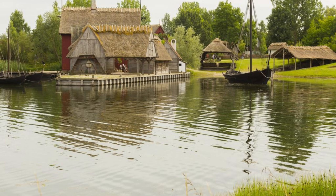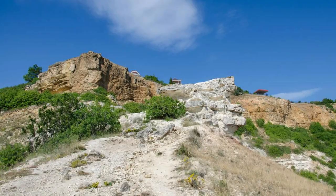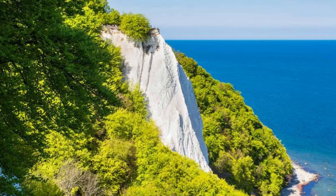Møns Klint. Marvel at the natural beauty of Møns Klint, a dramatic chalk cliff formation located on the island of Møn. Explore scenic hiking trails, towering cliffs, and secluded beaches as you immerse yourself in this breathtaking coastal landscape. Discover unique geological formations, fossilized remains, and panoramic vistas of the Baltic Sea from viewpoints such as the GeoCenter Møns Klint. Møns Klint is a natural wonder that offers adventure and inspiration for nature lovers and outdoor enthusiasts.